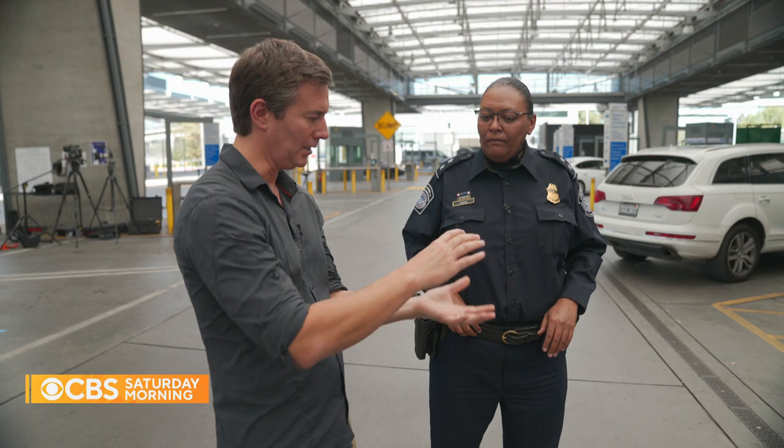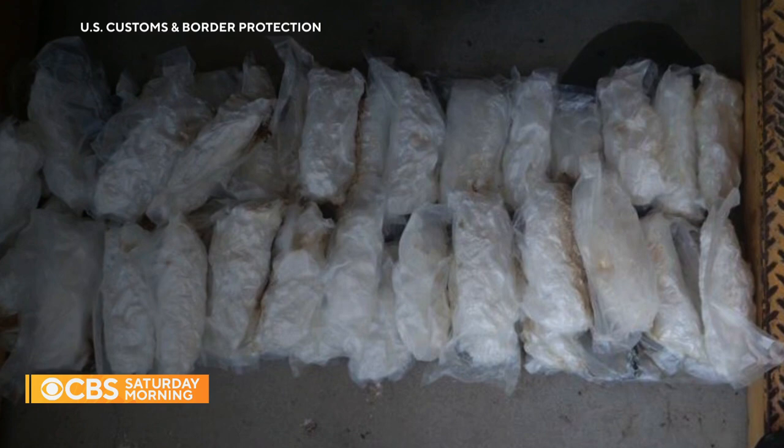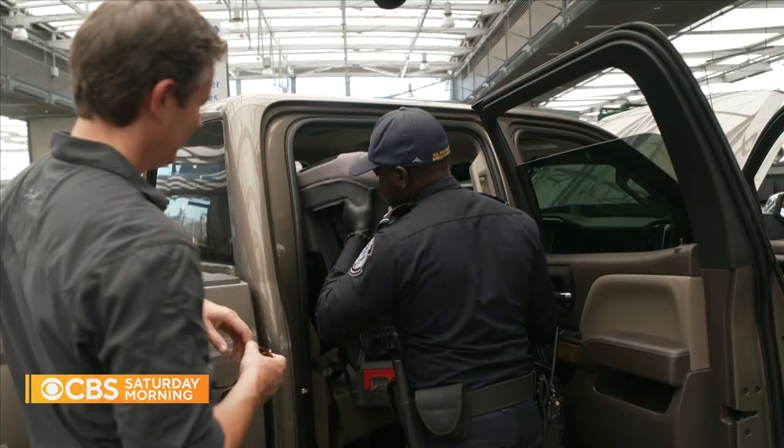The packages of fentanyl coming in are typically about the size of a brick — that could be a couple hundred thousand dollars worth of fentanyl. Do they hide stuff in the seats? They normally hide stuff in the seats, so I'm going to push on the seat to make sure that it feels right.